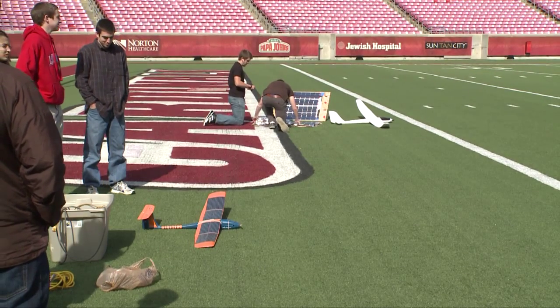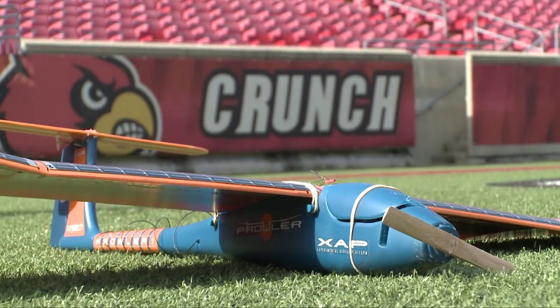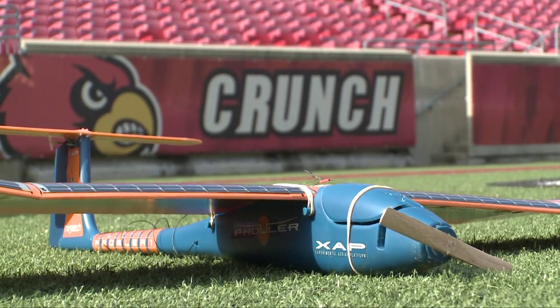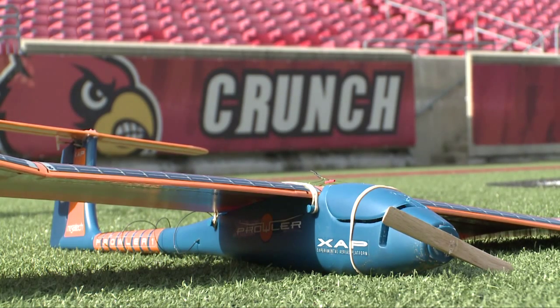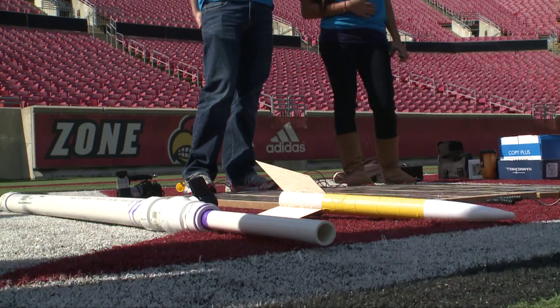They have to go from goal line to goal line in the shortest amount of time possible, but then there's also the design component. So we're looking at what they did to implement solar into their design and what they did to actually do the propulsion.